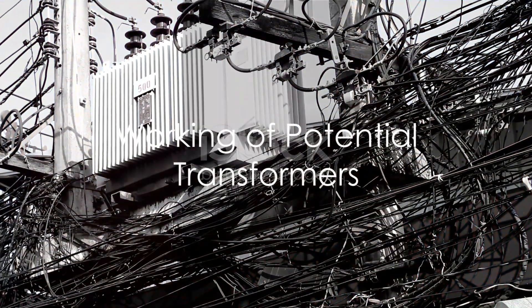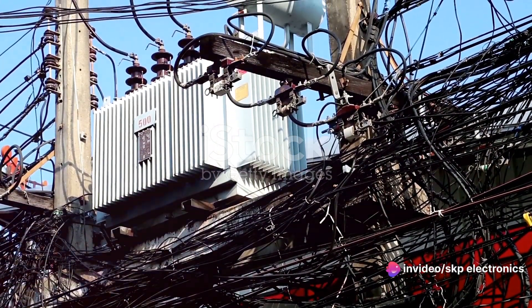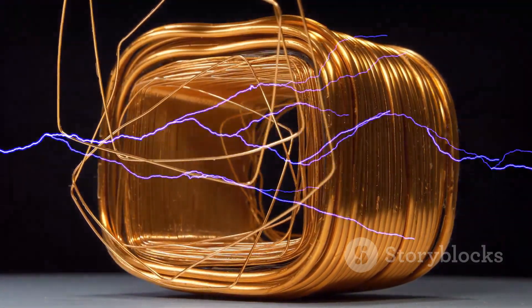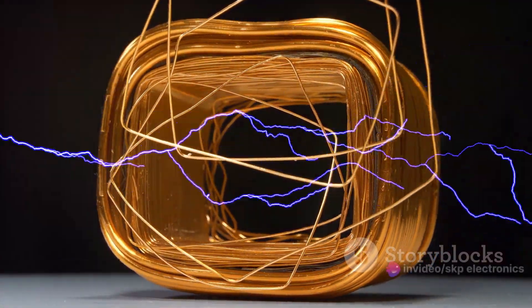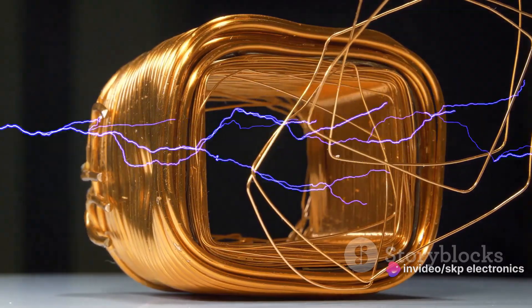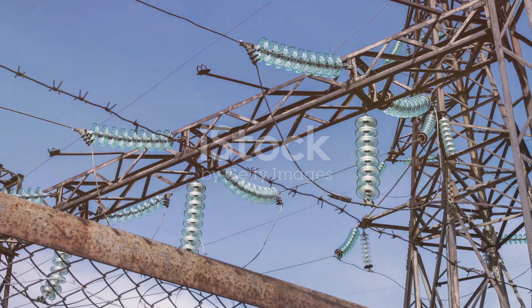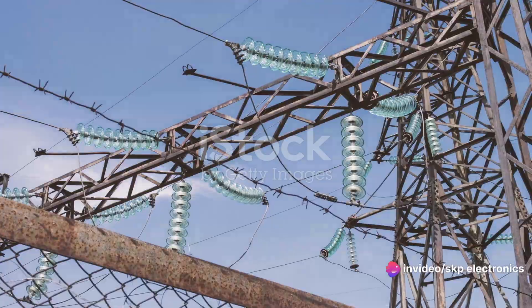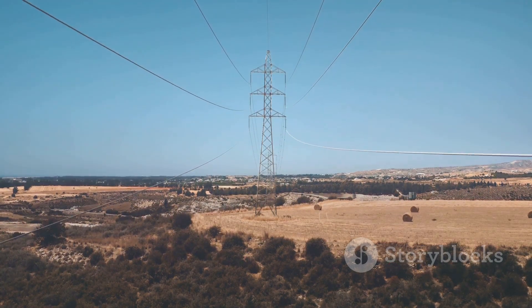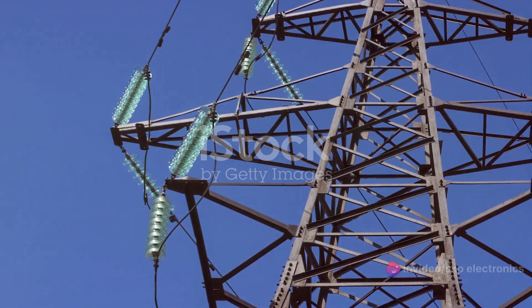Now that we understand what potential transformers are, it's time to delve into how they work. At the heart of a potential transformer, or PT, is the principle of electromagnetic induction. This principle states that a change in the magnetic field within a loop of wire induces an electric current in the wire. PTs utilize this principle to step down high voltage to a safe, standardized level. A PT consists of two coils of wire, known as the primary and secondary windings, wrapped around a magnetic core. The primary winding is connected to the high voltage power source. As the alternating current flows through the primary winding, it generates a magnetic field that varies with the current's changes.